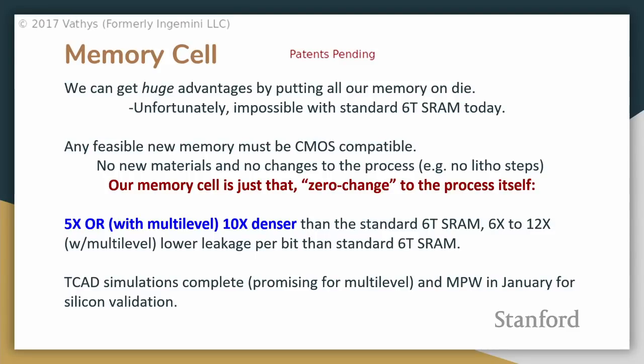The results are quite nice: we're able to get five times denser than standard 6T SRAM. If we enable multi-level, approximately ten times denser than 6T SRAM. The big advantage here is in leakage — SRAM leakage probably dominates the leakage of the chip when you have a lot of memory, so reducing leakage per bit is very important.